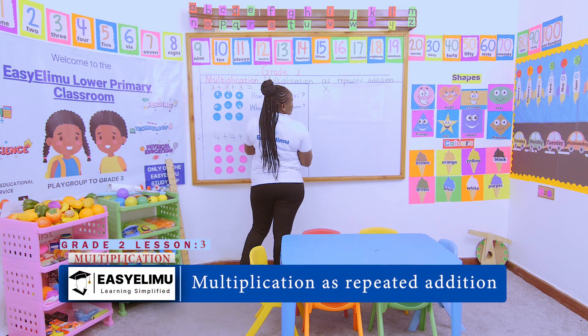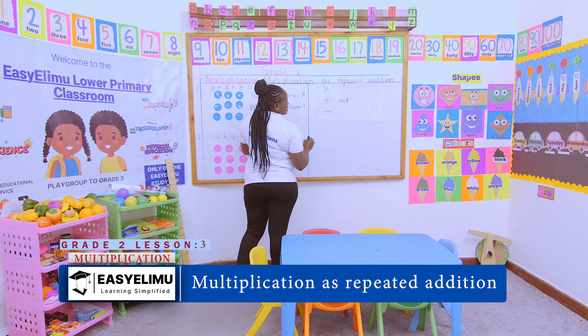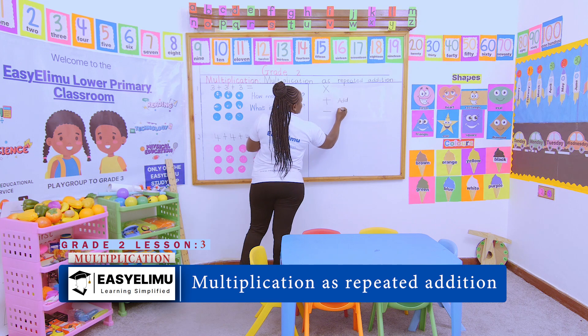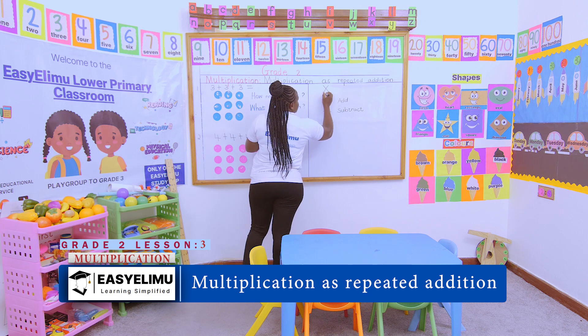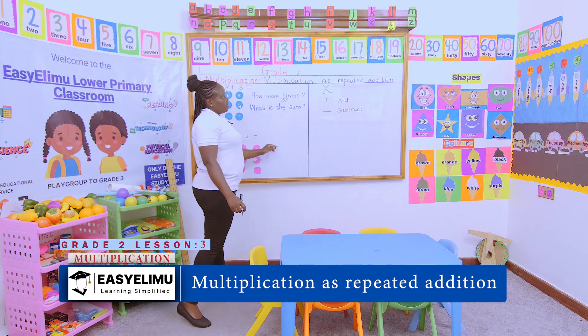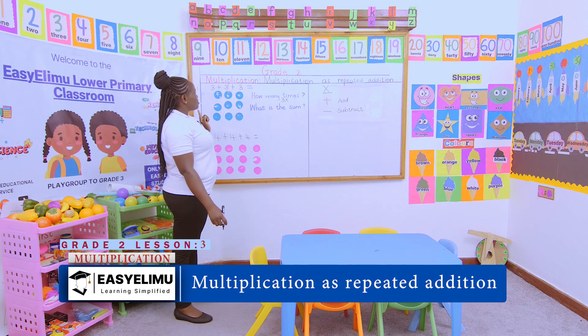We talked about the sign for multiplication and we said this is how it looks. What about this sign? This one means to add. Then we talked about this one — we said this one means to subtract. So this is the sign for multiplication, and we are asking: what is the sum?